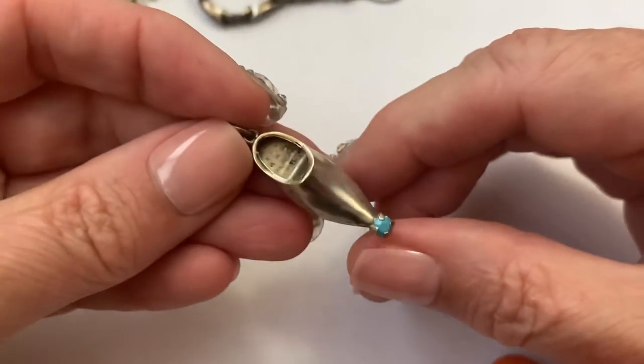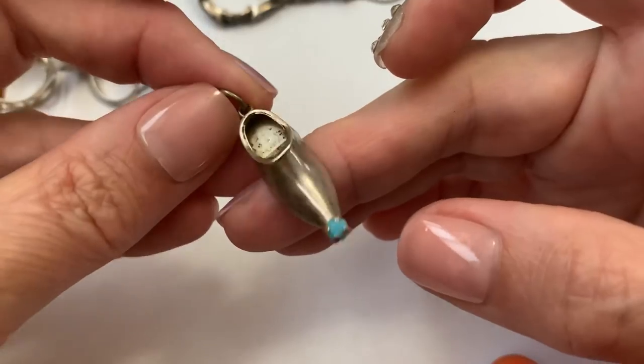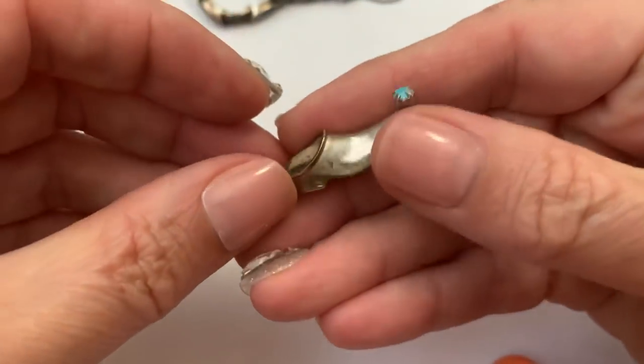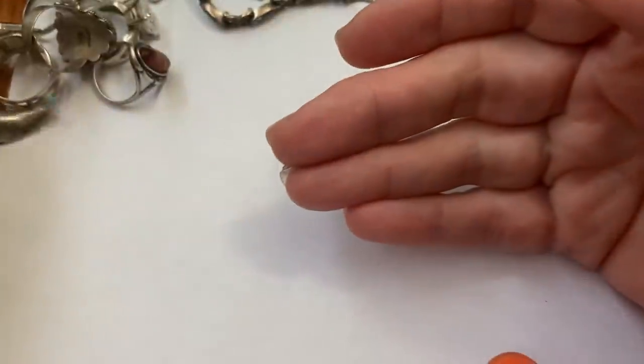I picked this up — I thought it was really cute. Sterling with little turquoise. I don't know what you would call that — like a genie shoe. That's all I can think of.